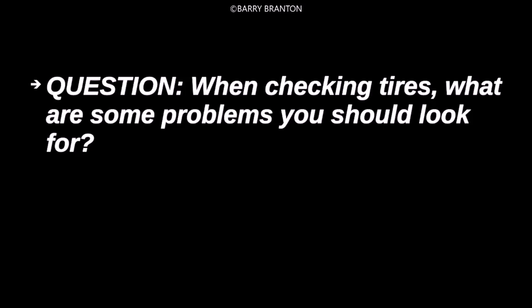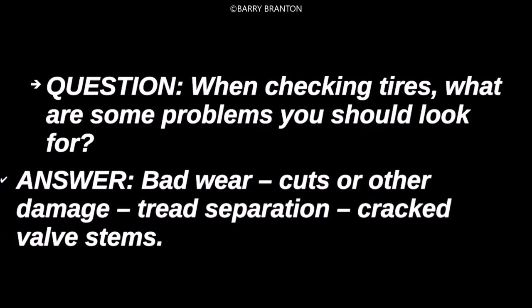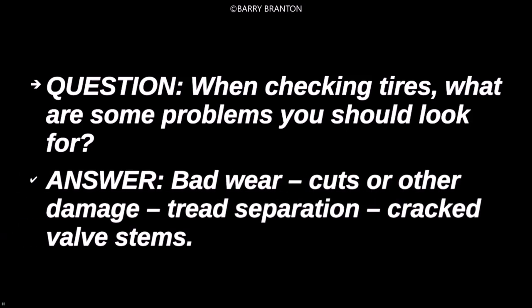When checking tires, what are some problems you should look for? Bad wear, cuts, or other damage, tread separation, cracked valve stems.